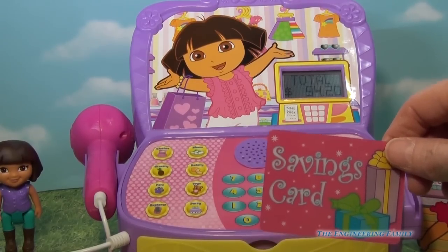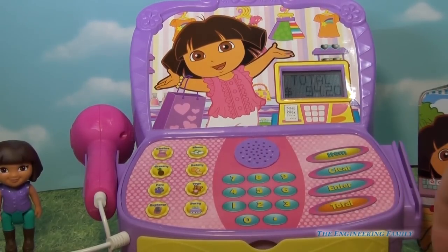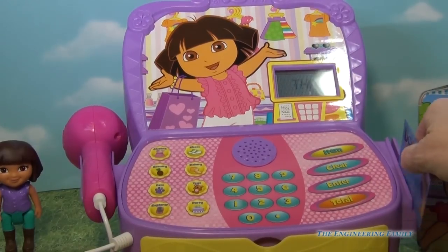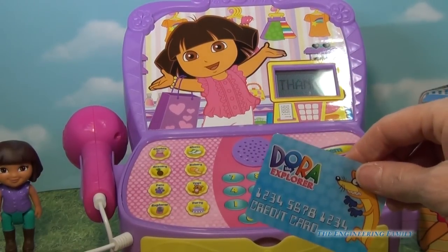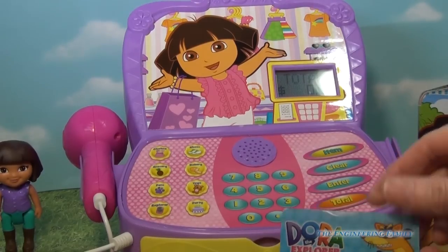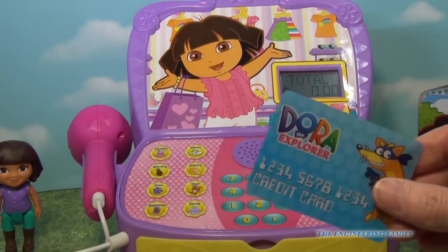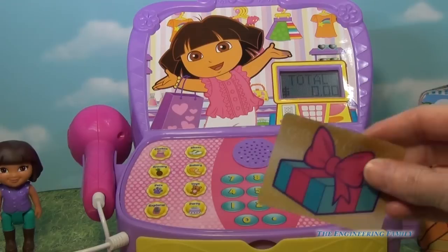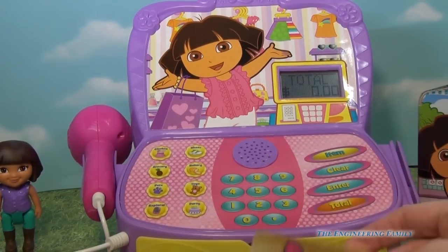Cash or credit? Let's do credit. Gracias. Thank you for shopping with me. You're welcome. The total is zero. So we've used our savings card, our credit card, and we have a gift card to do next.